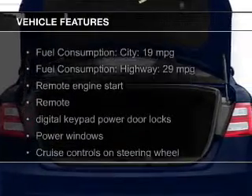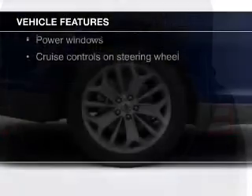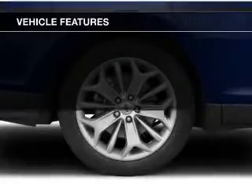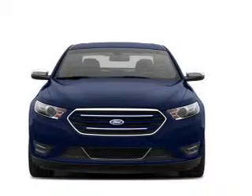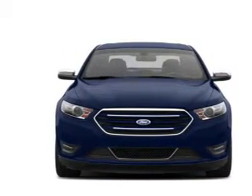The features include leather seats, Bluetooth connectivity, Ford Sync, Sirius XM satellite radio, digital audio input, remote start, premium rims, dual temperature controls, automatic climate control, and a tilt and telescopic steering wheel.